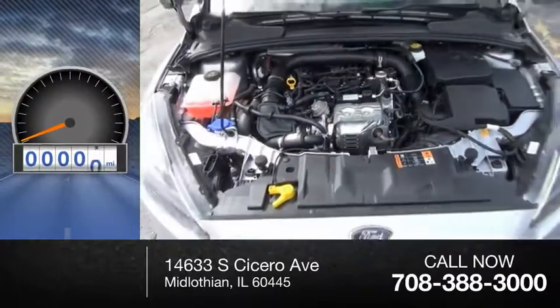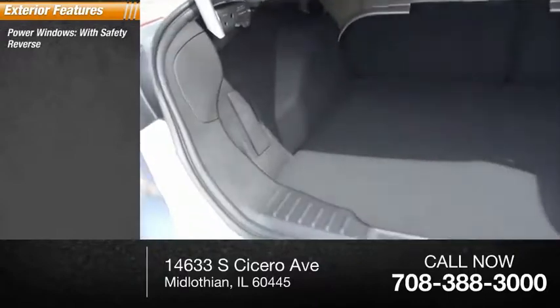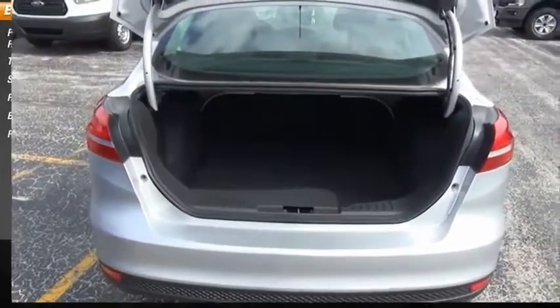This vehicle has less than 100 miles. Here are some of this vehicle's great options: power windows with safety reverse, traction control, stability control, roll stability control, braking assist, power brakes.